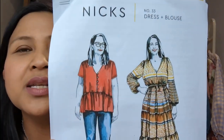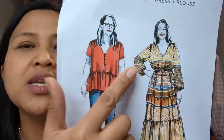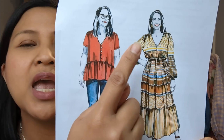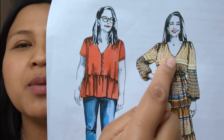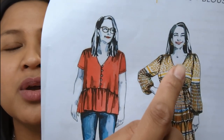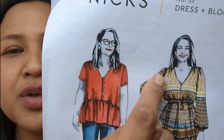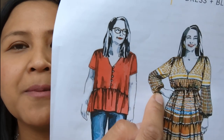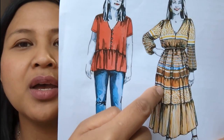I'm wearing the Closet Core Nyx dress — I'm sure most of you have heard of it. As you can see, it's a lovely flowy, summery, boho-type dress. It's got a V-neck bodice, a button placket at the back with loops instead of buttonholes, a yoke at the top with gathers at the bodice, gathered bishop sleeves with gathered sleeve cuffs, and a three-tiered skirt.